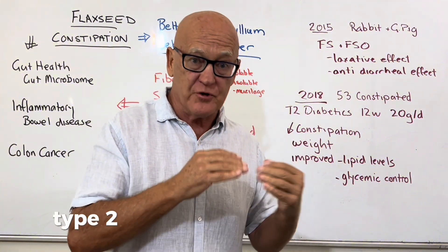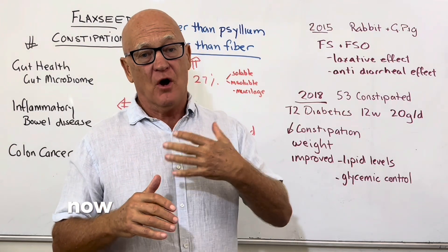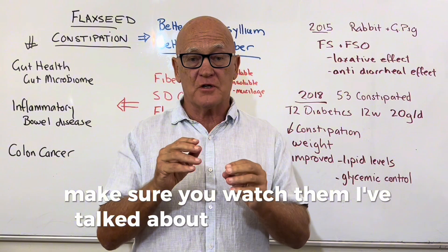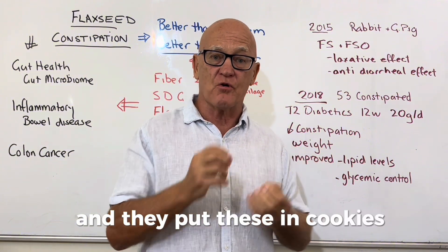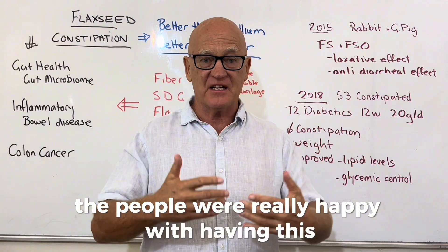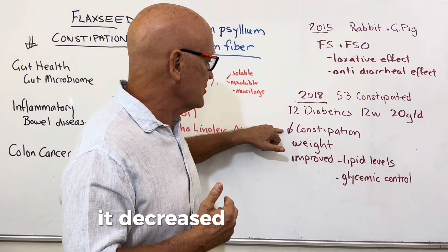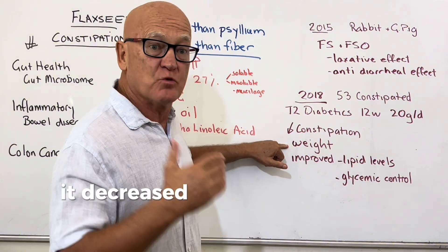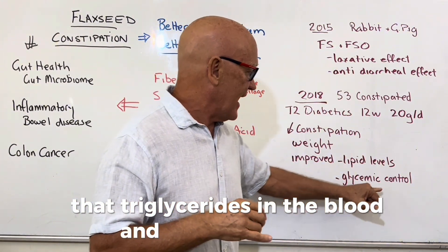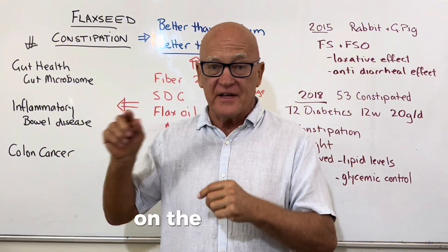In 2018, a study of 53 constipated type 2 diabetics was conducted over 12 weeks at 20 grams per day — the flaxseed was put into cookies. People were happy having this added to their meals every day for 12 weeks. It decreased constipation, decreased weight, and improved lipid levels including triglycerides in the blood and glycemic control — a win-win-win for diabetics.